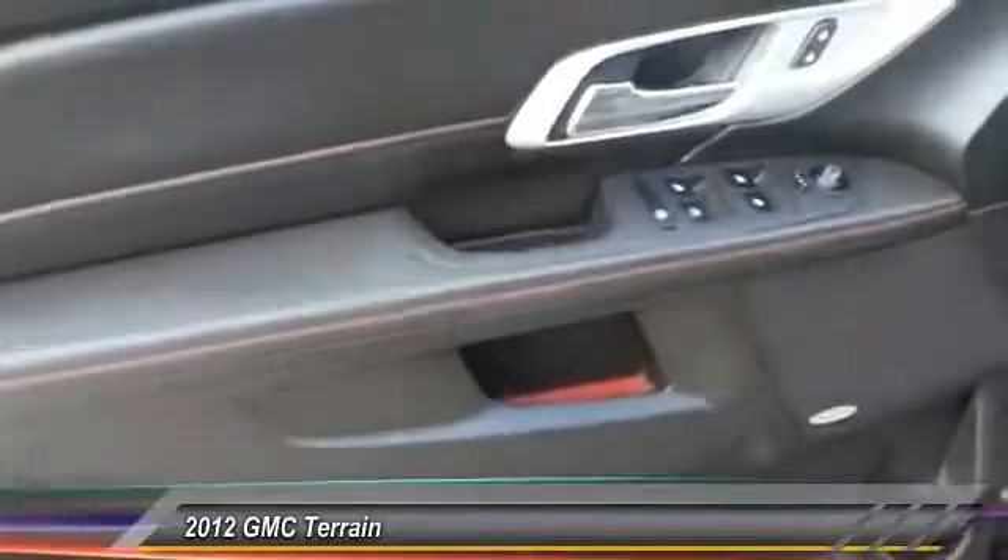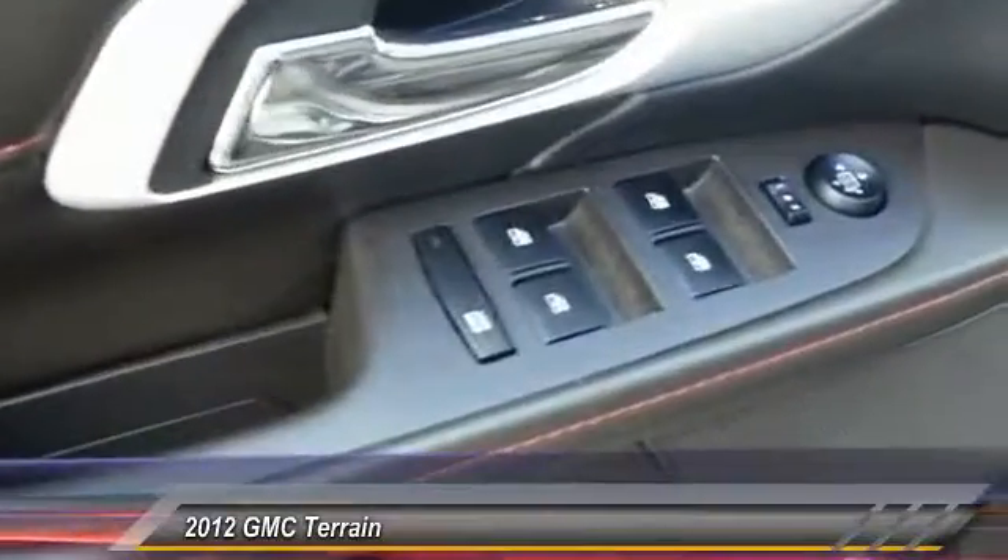Stability control, keyless entry, traction control, steering wheel audio controls, backup camera, all-wheel drive, anti-lock braking system, Bluetooth, leather-wrapped steering wheel, and power steering.